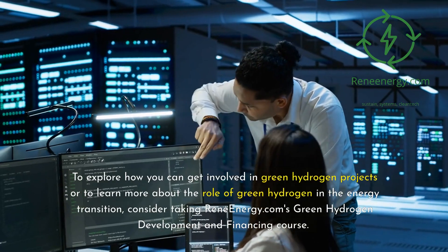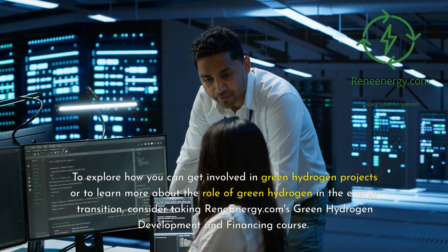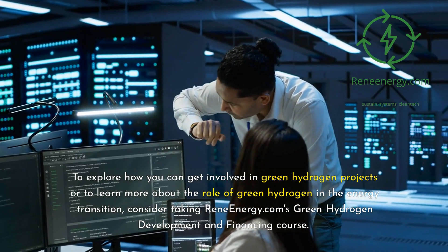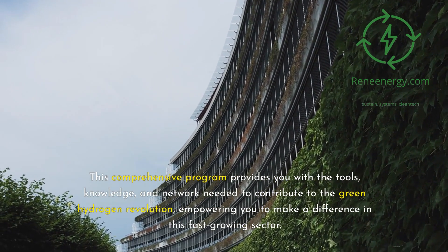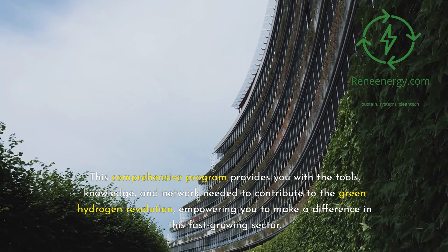To explore how you can get involved in green hydrogen projects or to learn more about the role of green hydrogen in the energy transition, consider taking ReneEnergy.com's green hydrogen development and financing course. This comprehensive program provides you with the tools, knowledge, and network needed to contribute to the green hydrogen revolution, empowering you to make a difference in this fast-growing sector.